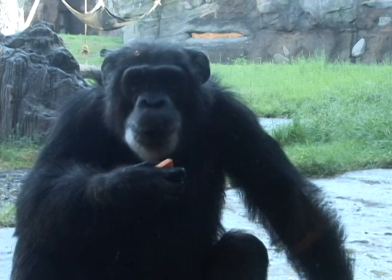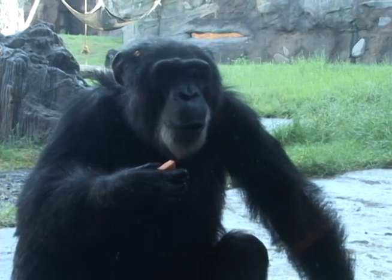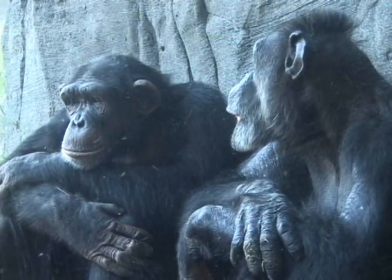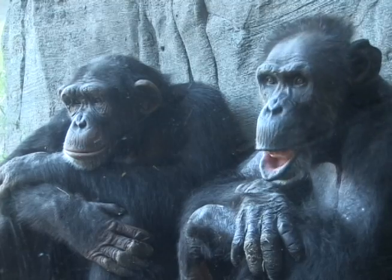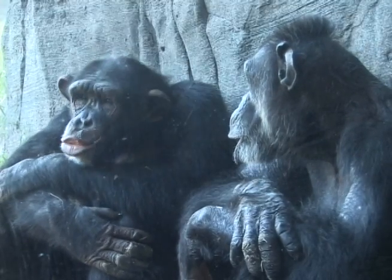Here at the zoo we provide them with food, we provide them with shelter. They don't have all those concerns, but we still want them to use their brains. We still want them to be mentally stimulated and even physically active. So we develop all different kinds of enrichment activities that are designed to promote those natural behaviors.